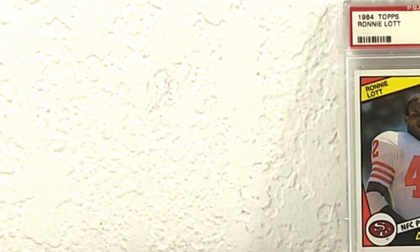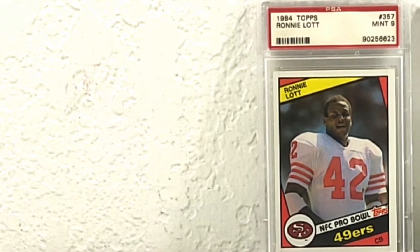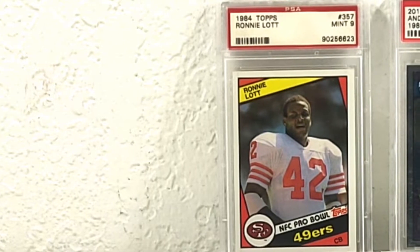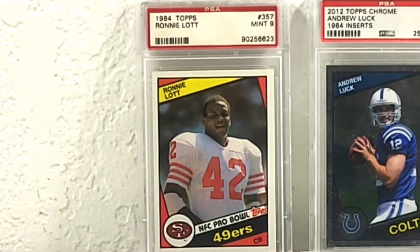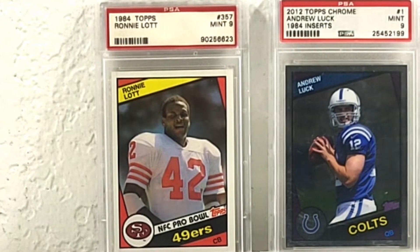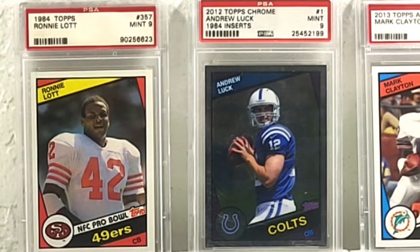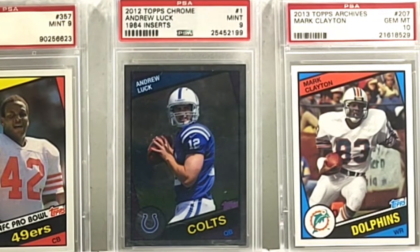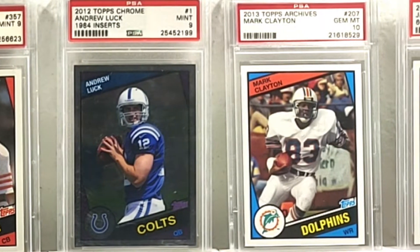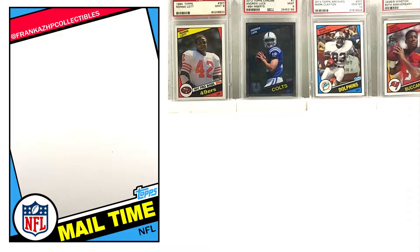I went the 1984 route - I have a ton of regular 1984 Topps, but I wanted to do an original and then a bunch of design reprint stuff. So: 1984 Topps Ronnie Lott PSA 9, which is awesome because old school 80s stuff doesn't grade well. 2012 Topps Chrome 84 inserts for rookies - Andrew Luck PSA 9. Then 2013 Topps Archives, Mark Clayton, who didn't have a rookie until 85 - got a gem mint 10 on that. And a 2015 Topps 60th Anniversary Jameis Winston PSA 10. Very cool. Nice background.